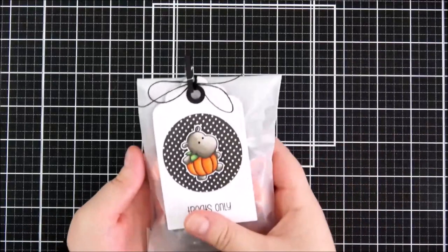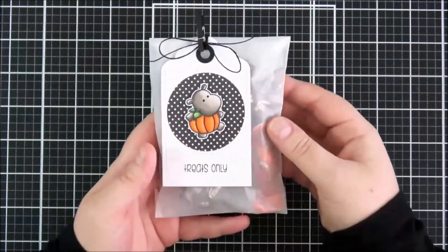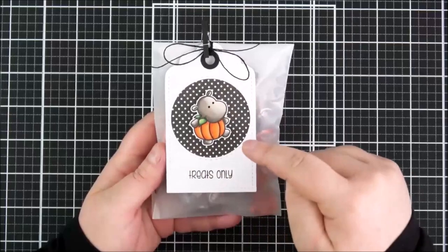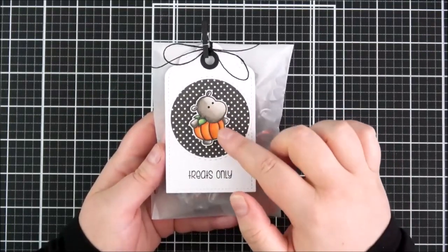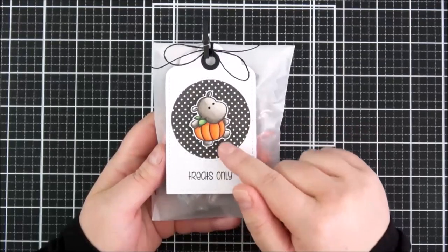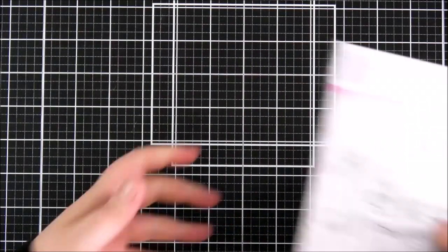I made a little tag for a trick-or-treat bag of candy. I added sweets into a glassine bag and for the tag I used the Clearly Besotted Tagalong set — cut that out a couple of times, cut a circle out of the top layer, added some patterned paper in the background, stamped out the little pumpkin hippo because he was absolutely adorable, coloured him with Copic markers, fussy cut him out, and added the tag onto the little treat bag.